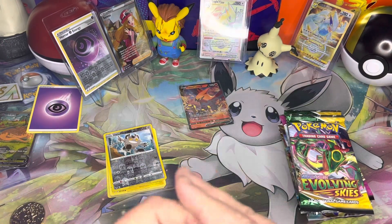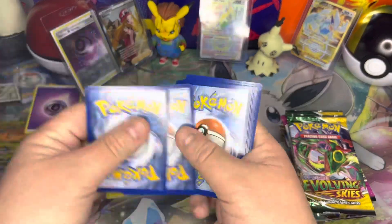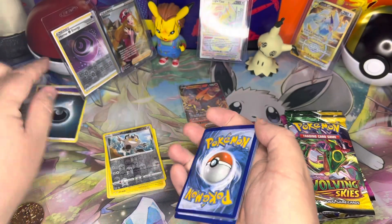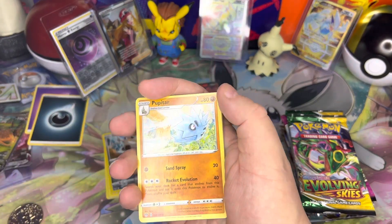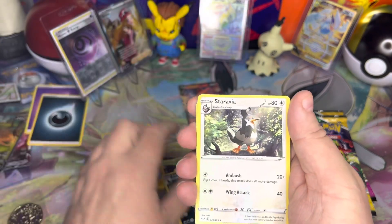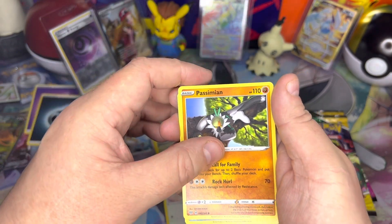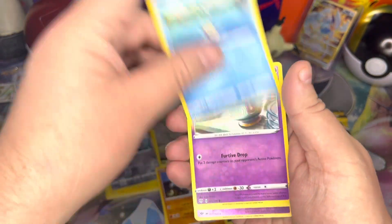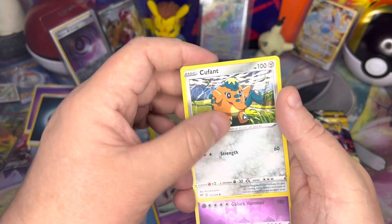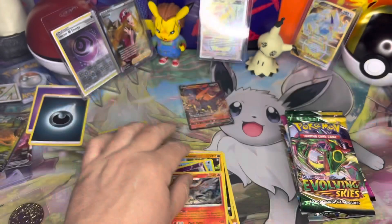Darkness Ablaze — another set I've not had the best luck with. From this pack we pulled: Pupitar, Zwelious, Starly, Fletchling, Passimian, Sinistea, Cufant, Golurk, and Talonflame non-holo.